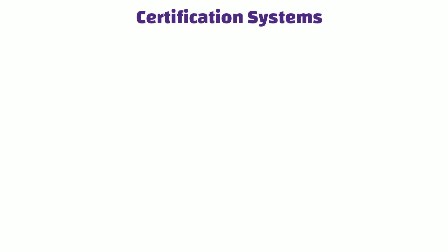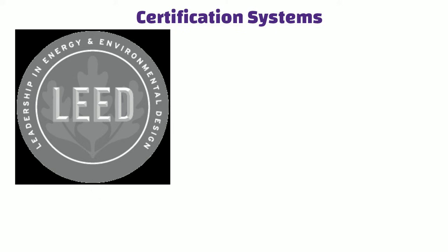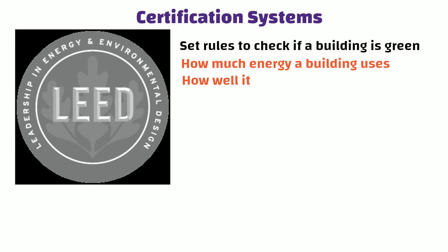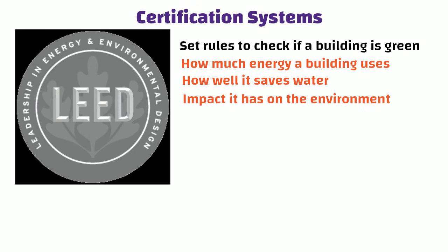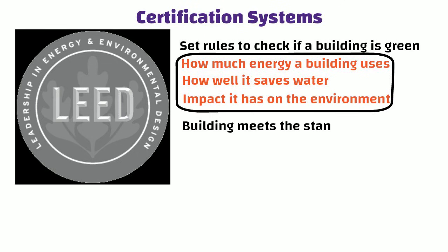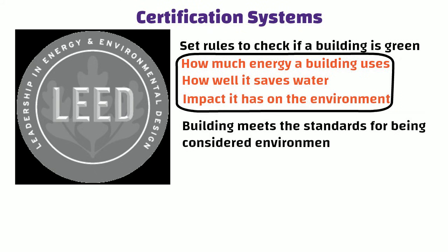Certification Systems: Certification systems like LEED, Leadership in Energy and Environmental Design, set rules to check if a building is green. They look at things like how much energy a building uses, how well it saves water, and the impact it has on the environment. These rules make sure a building meets the standards for being considered environmentally friendly.